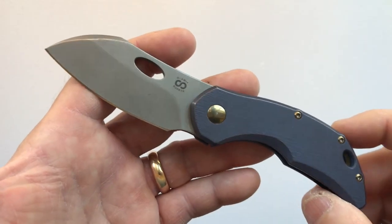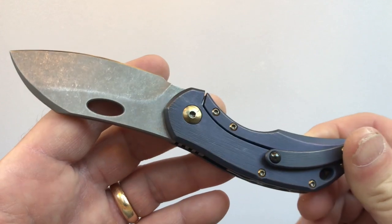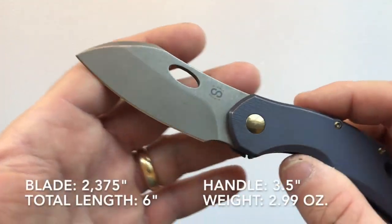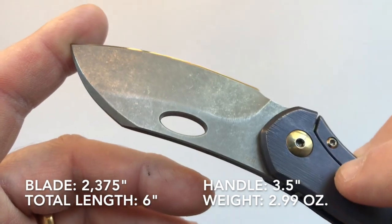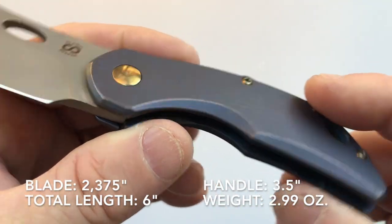Olamic Tactical is not like that — they say they're going to do something and they perform because they have a great business model. Let's get into the specifications of this particular knife. The blade length is 2.375 inches and the handle is three and a half inches.